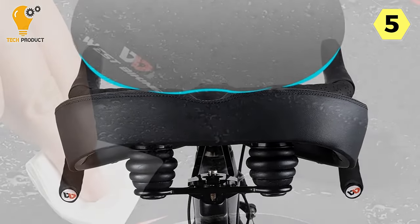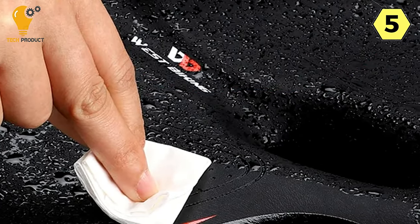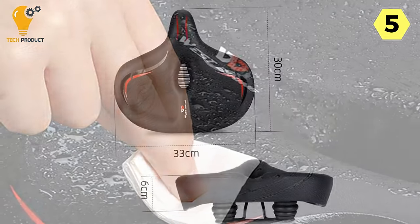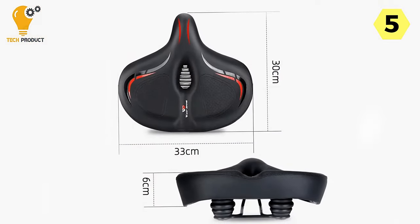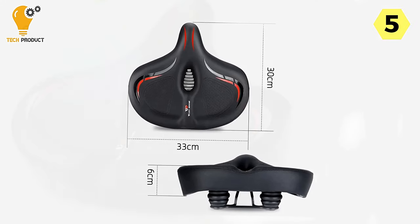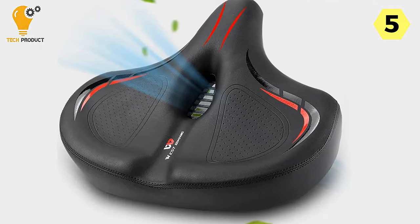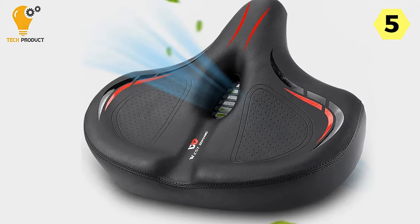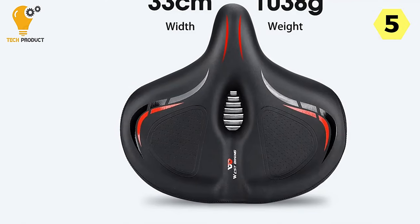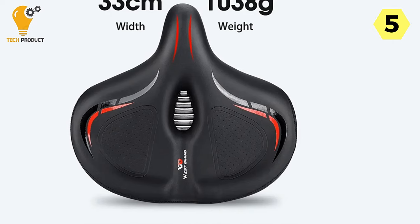A high-quality double shock ball absorption system keeps your cycling experience incredibly smooth, even on rough terrains. You'll feel less impact and vibrations, making long rides a breeze. The universal adapter included fits almost all types of electric bikes, mountain bikes, and cruiser bikes, making it a hassle-free replacement. You don't need to be a professional to install it — it's that easy.